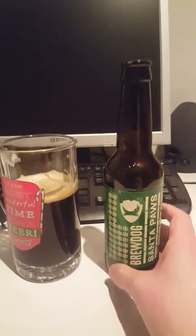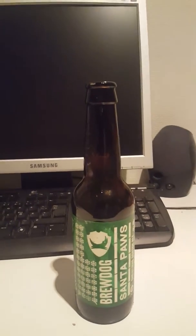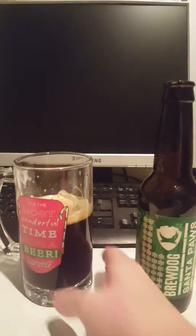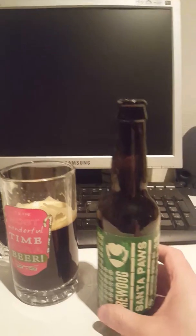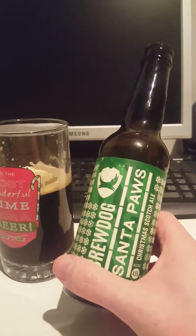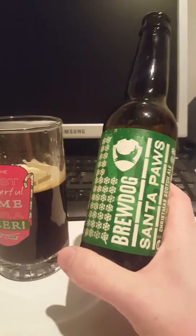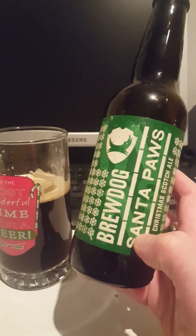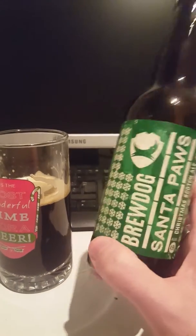Nice bottle design by the way. Not a bad beer guys. Santa Paws — final sip and then the rating. Light body, a little bit of dark fruit, malt, a little bit of a hint of sweetness in there. Not a bad beer. Rating wise, it's a three out of five — a nice middle-of-the-road Christmas beer. Three out of five from the Psytofanatic.